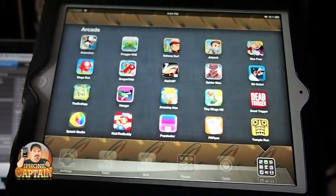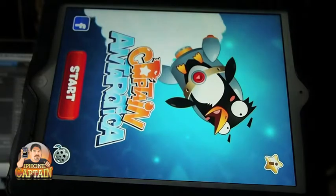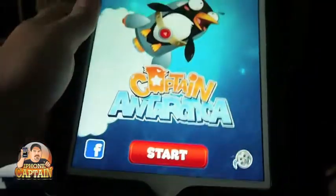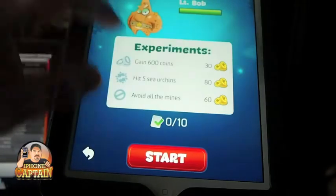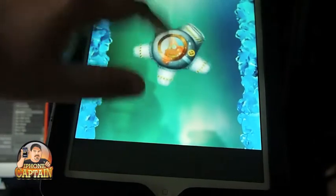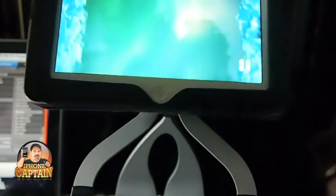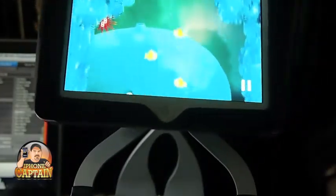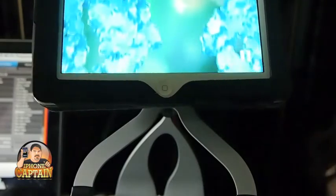Next up is one called Antarctica. This is a little penguin game along the same lines as Temple Run. You have to move the game back and forth — I'm not good at it at all, but I'm going to show you anyway. You have to eat these fish along the way and avoid these little red puffer-looking things. When you tilt the screen, you have to guide this little penguin and collect those items while avoiding the little red fish — they're dangerous.